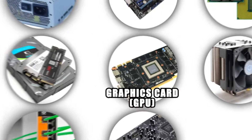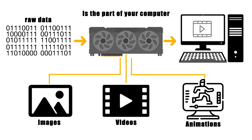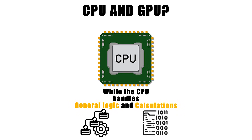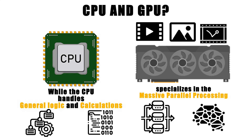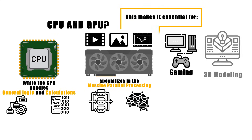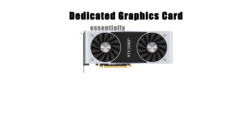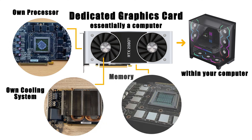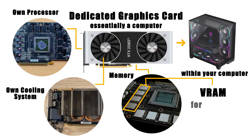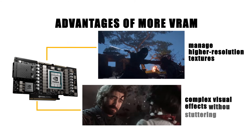The graphics card, also known as the GPU (graphics processing unit), is the part of your computer responsible for turning raw data into images, videos, and animations on your screen. While the CPU handles general logic and calculations, the GPU specializes in the massive parallel processing required to render visuals, making it essential for gaming, 3D modeling, video editing, and even modern AI tasks. A dedicated graphics card is essentially a computer within your computer — it has its own processor, cooling system, and memory called VRAM, designed specifically for handling graphics. More VRAM allows it to manage higher-resolution textures and complex visual effects without stuttering.